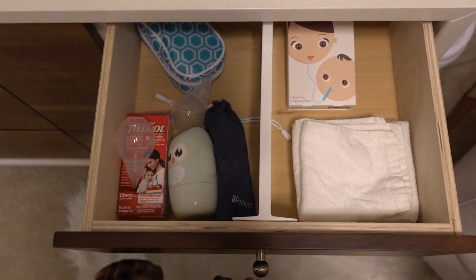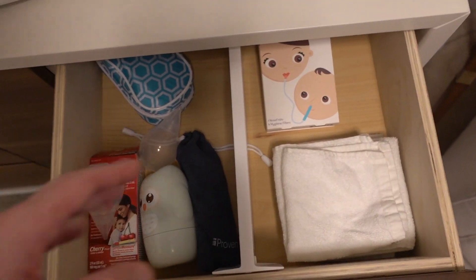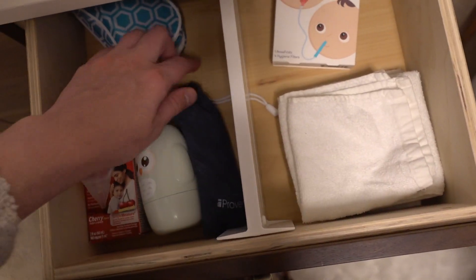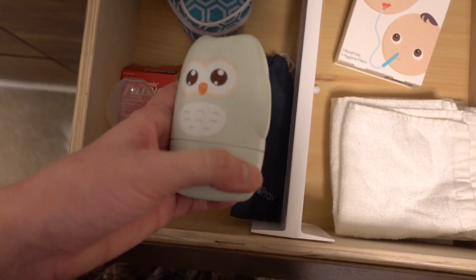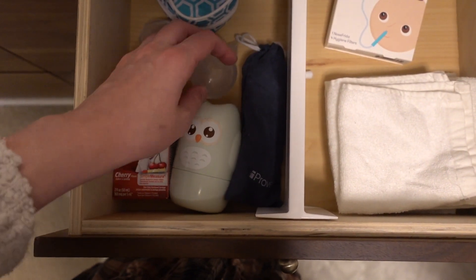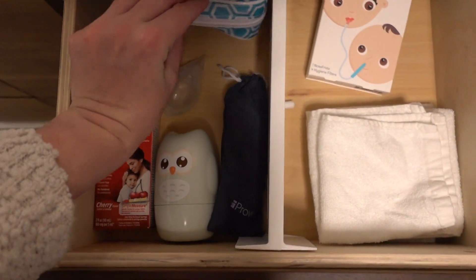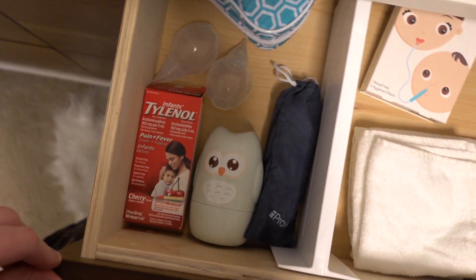In this far right drawer, this is kind of like his health and wellness area. We have a NoseFrida, some washcloths for bath time, a thermometer, a little nail file kit, some nose suction tools, and a health and wellness kit that has nail file, clippers, and a bunch of different stuff in it, plus some baby Tylenol.